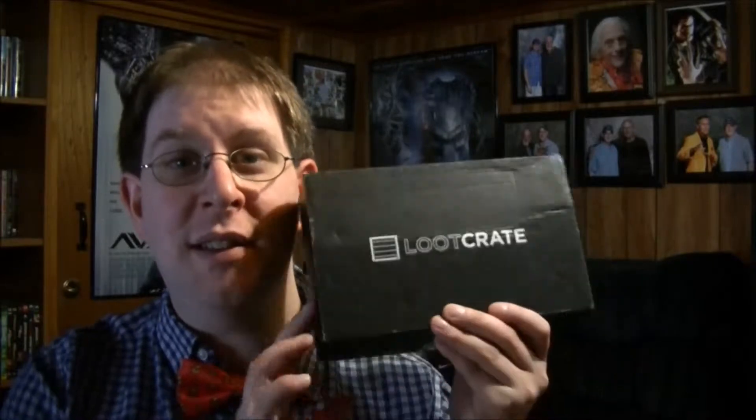Hi guys, welcome back to my channel, my name is Dave. Today is a loot crate day — this is April's unboxing and it is fantasy. I've already seen everyone else's videos, mine came very late so I just got it now. I already know what's in it, I've already went through it, but we'll go through it together now.